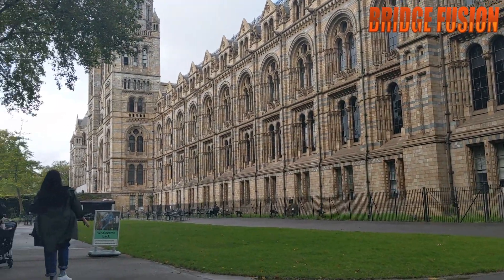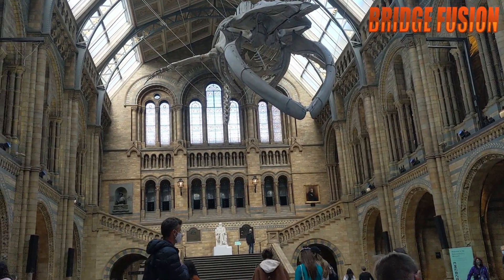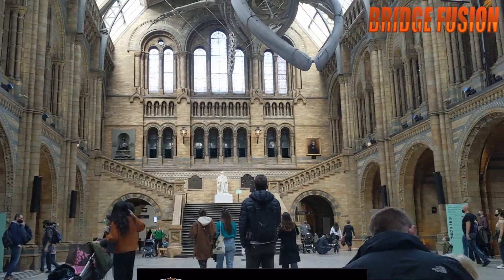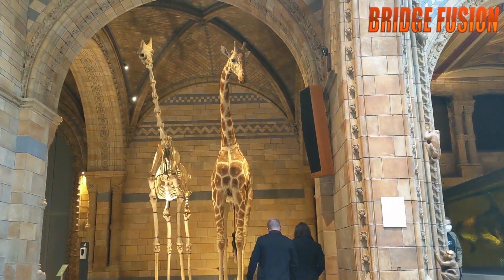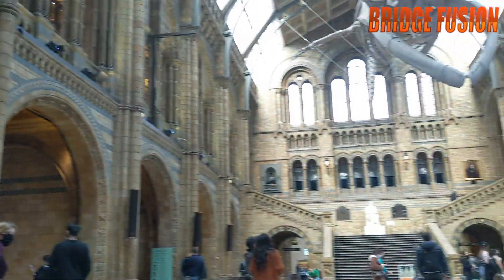Here we are — looks absolutely awesome. Here we are in the Natural History Museum and it looks awesome, there's so much to see around here. Just seeing the scale of the giraffe right there looks wicked. I can't wait to see what else they've got.